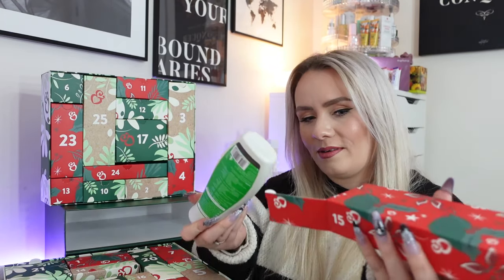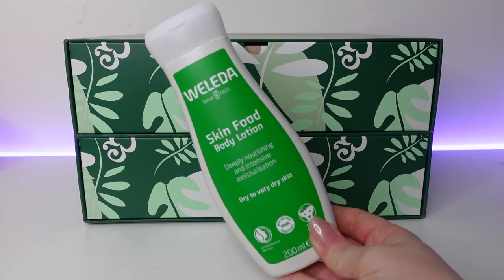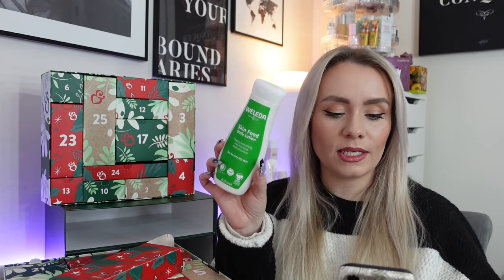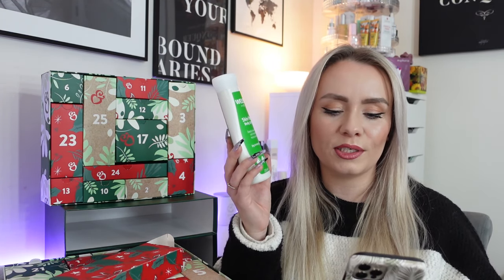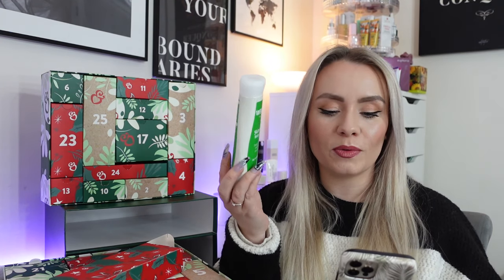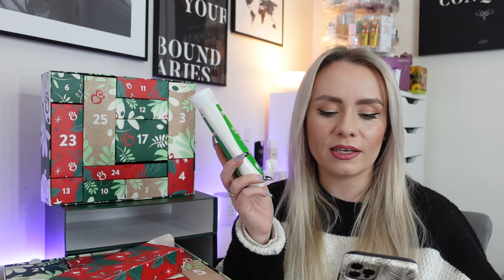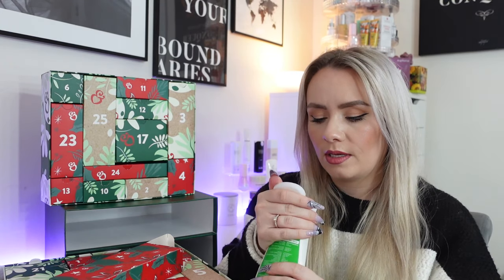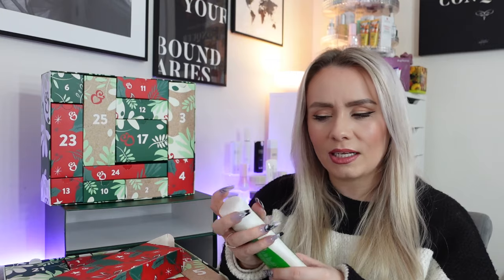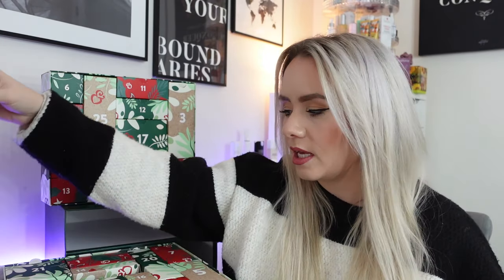Day 15 — this is a heavy one. It's the Weleda Skin Food Body Lotion, 200ml, full size at £14.95. I think we got this in last year's calendar too. This is intense nourishment and moisturisation for dry to very dry skin. It says indulge both your skin and senses with the scent of sweet orange and aromatic lavender, balanced with the warm vanillic notes of benzoin resin. It smells really nice — quite unique. Very nourishing, so it's fab for winter when my skin's a little more dry.